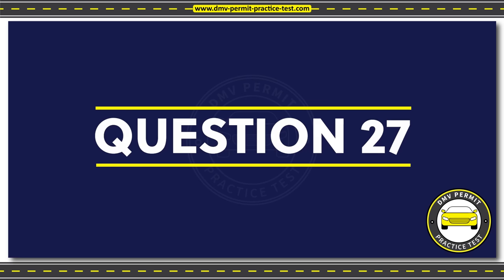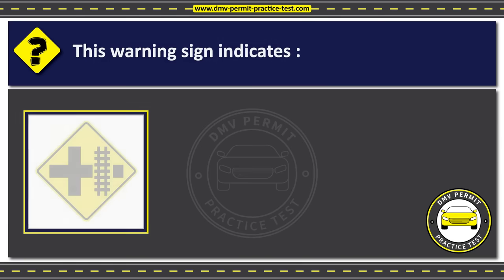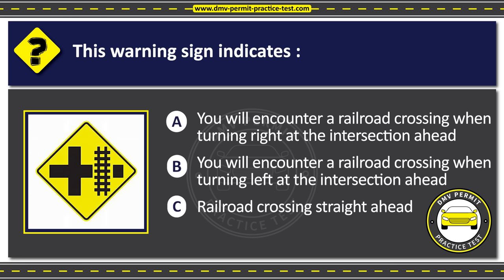Question 27. This warning sign indicates: Option A: You will encounter a railroad crossing when turning right at the intersection ahead. Option B: You will encounter a railroad crossing when turning left at the intersection ahead. Option C: Railroad crossing straight ahead. The correct answer is Option A: You will encounter a railroad crossing when turning right at the intersection ahead.